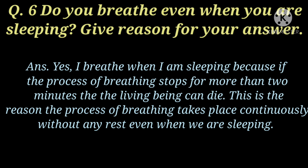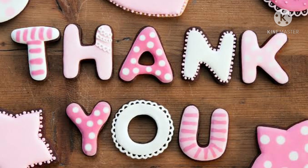So children, this was all about part E. Write all the questions along with the answers in your notebook neatly. That's all for today. Thanks for watching. Bye-bye.